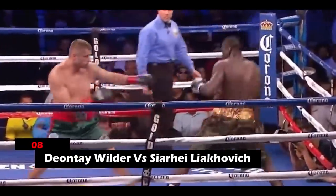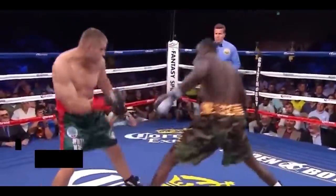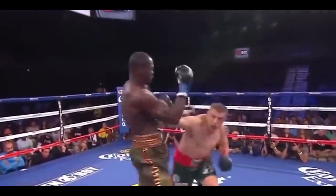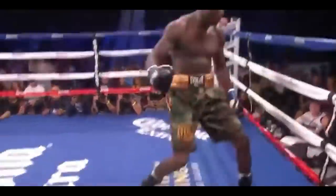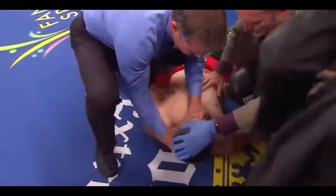8. Deontay Wilder vs. Sergei Lyakovic. Wilder won this match via knockout, caused by a brutal right hand that sent Lyakovic to the ropes. Following this, Wilder threw in some powerful blows to finish his opponent off. The right hand landed on Sergei's temple, leaving him convulsing on the canvas and losing control over his motor skills.